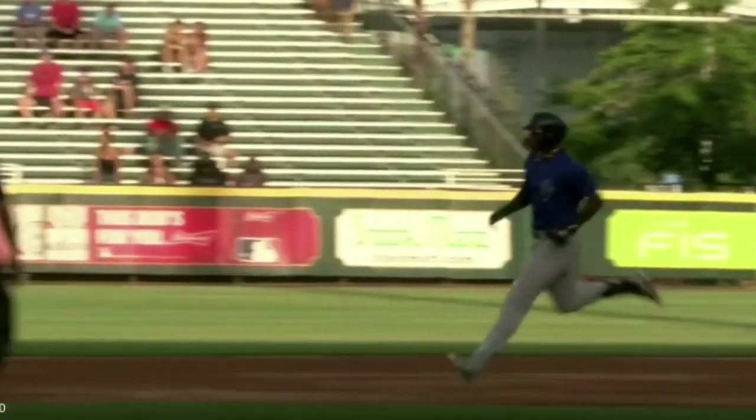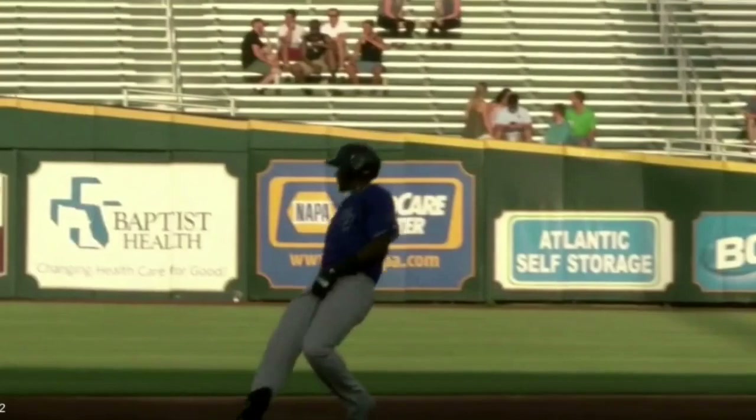Diaz hits this high, all the way to the warning track, and it bounces up against the wall in center field. And Lohan Diaz in his first double-A.